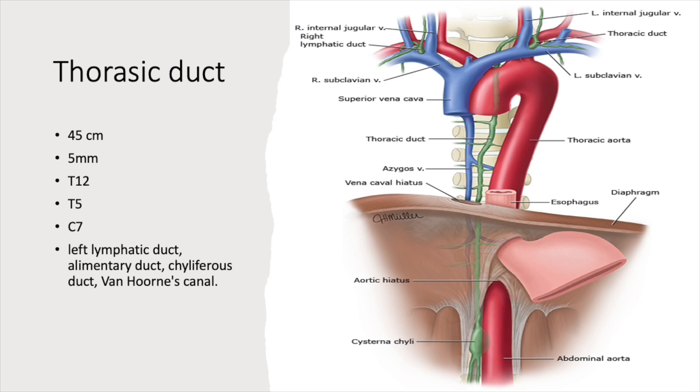The thoracic duct passes through the diaphragm via the aortic hiatus at approximately T12 and ascends upward. On the right side is the azygos vein and on the left side is the thoracic aorta. At the level of T5, it crosses to the opposite side and ascends upward. At the level of C7, it joins the venous angle — between the left internal jugular vein and the left subclavian vein — where the thoracic duct inserts.